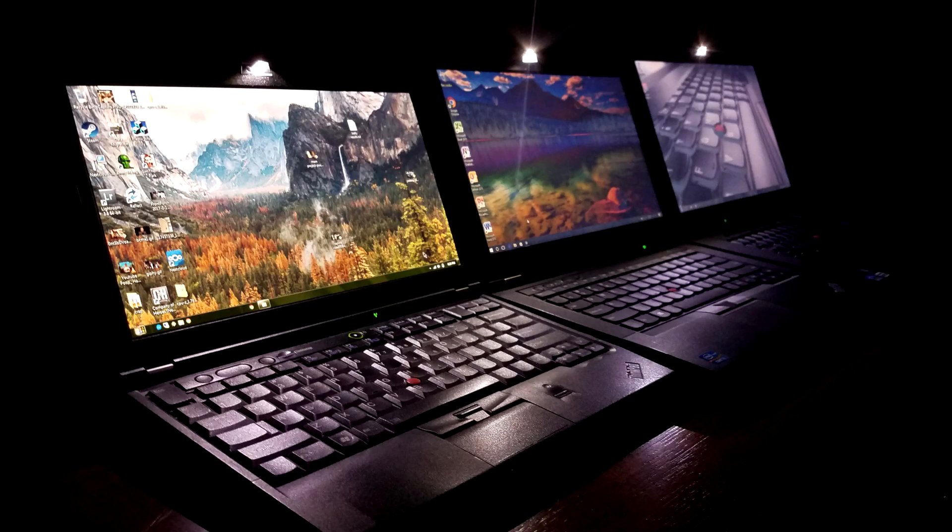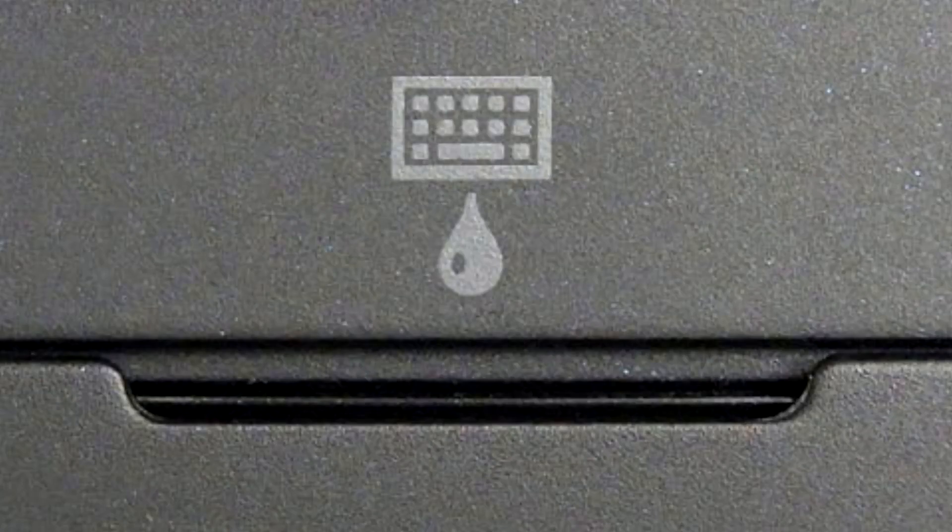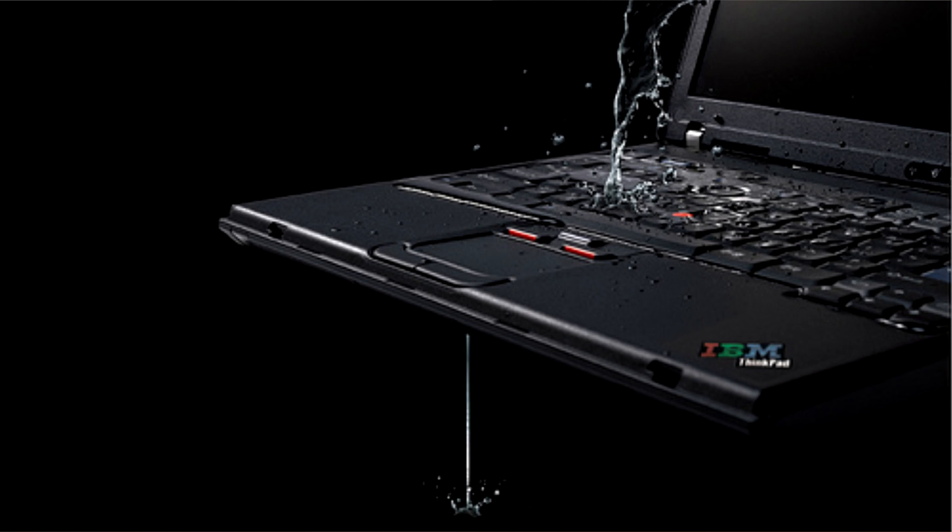But ThinkPads have had an edge a little bit above everything else, because of all the innovations that first IBM and then Lenovo brought to the table. The ThinkLight lit up the keyboard years before Apple began doing backlit keyboards. The drainage system — basically, if you spill water on your keyboard, it's not going to destroy your laptop. At the very worst, you might have to replace the keyboard. I know people who spilled water on their laptop and managed to keep it working.